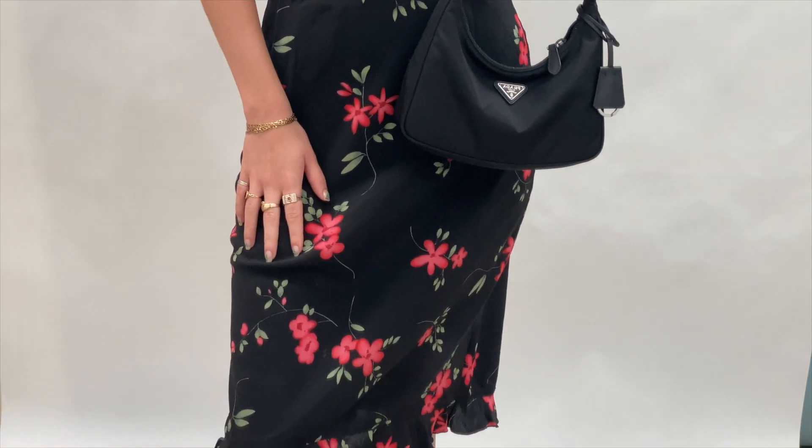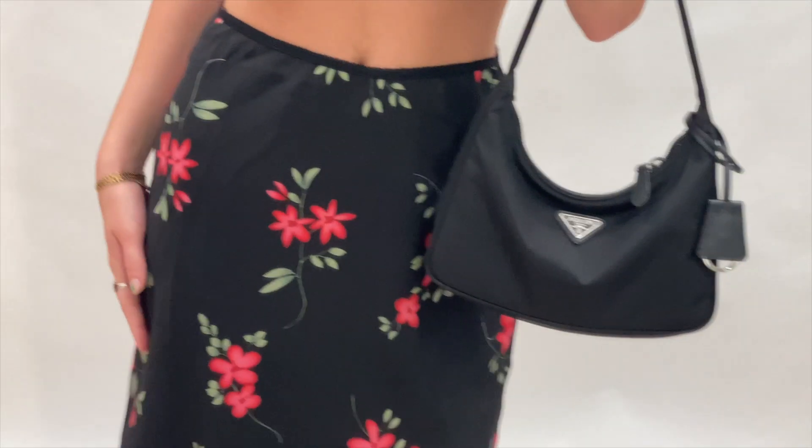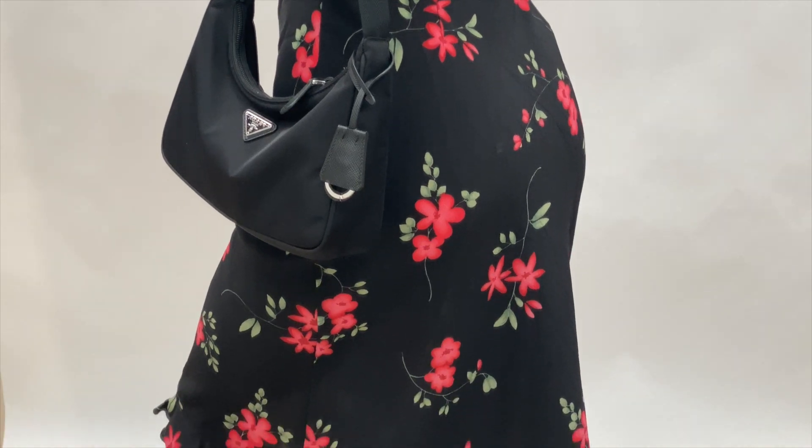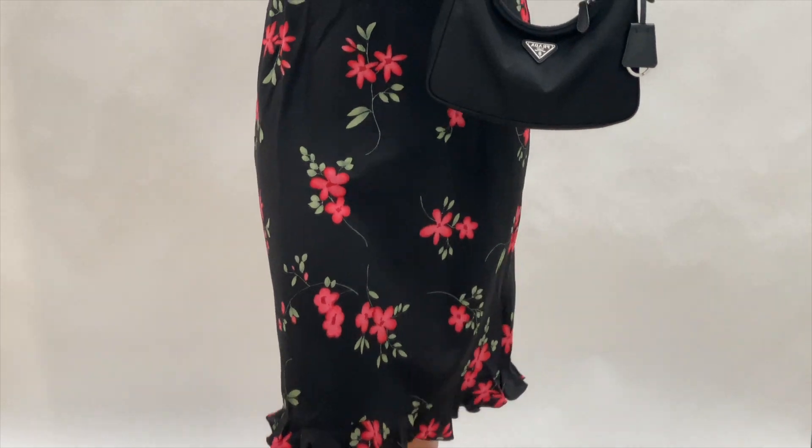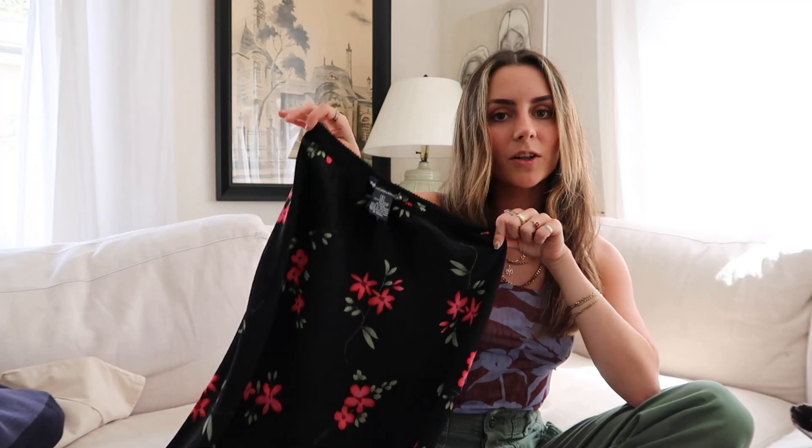Next I got this adorable pink, green, and black midi skirt. I always grab a floral midi skirt when it's in my size because it's so easy to put on with a tank top and sandals — as comfy as sweatpants but puts you together a little bit. Perfect for spring, and it was half off as well.